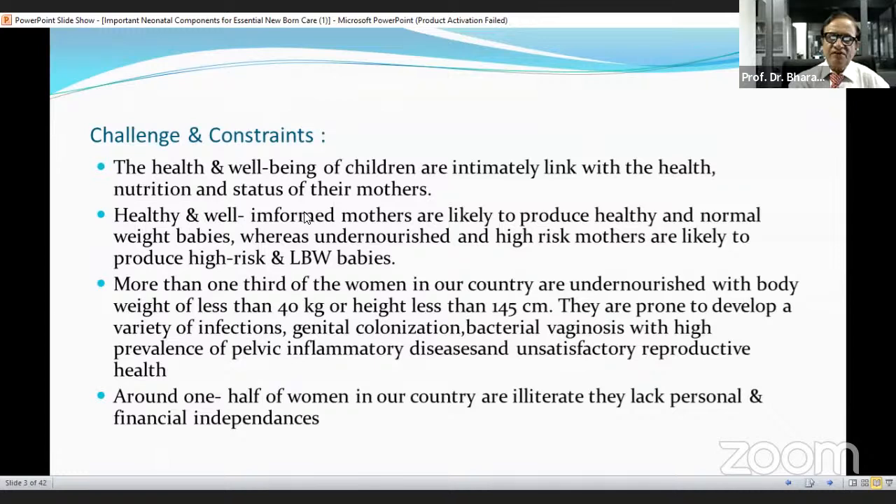What are the challenges and constraints for essential newborn care? The health and well-being of children are intimately linked with the health, nutrition, and status of their mother. Healthy and well-informed mothers are likely to produce healthy, normal-weight babies, whereas undernourished and high-risk mothers are likely to produce high-risk and low-birth-weight babies. More than one-third of women in our country are undernourished, with body weight less than 40 kg, height less than 145 cm, and are prone to develop variety of infections, genital colonization, bacterial vaginosis, with high prevalence of pelvic inflammatory disease, and unsatisfactory reproductive health. Around one-half of women in our country are illiterate and lack personal and financial independence.